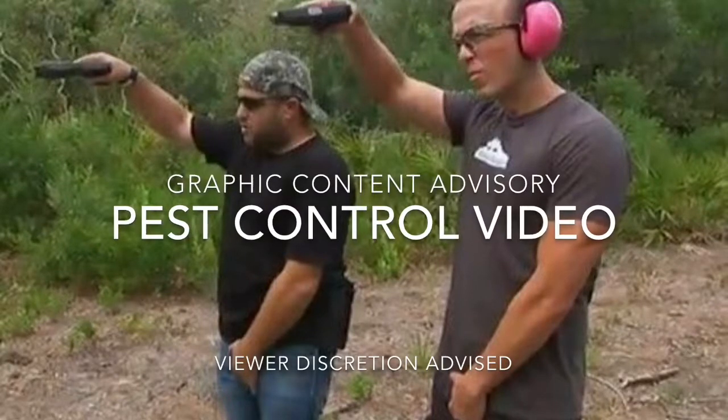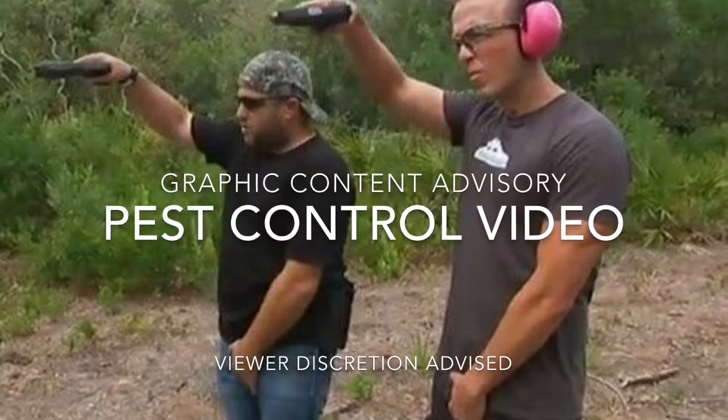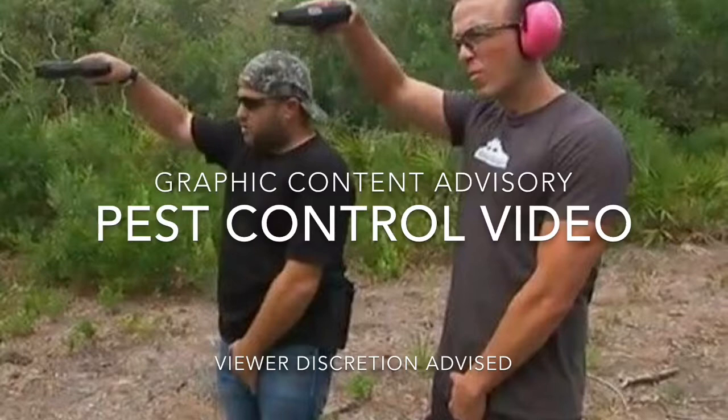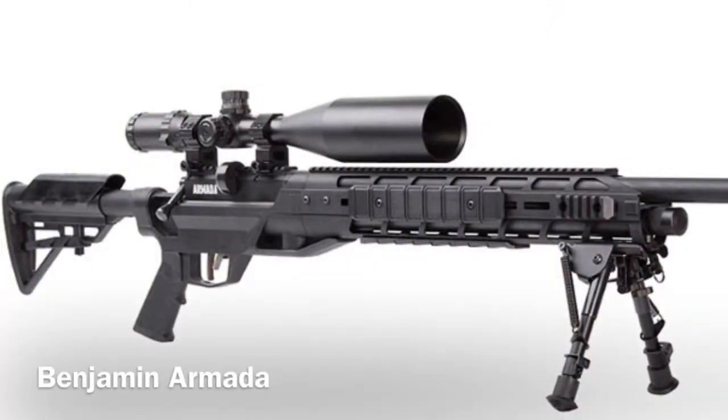Hi everybody, AccuSquirrel2000 bringing you another pest control video. This video contains graphic content so viewer discretion is advised. Some viewers may find it disturbing. It's a video of a squirrel being shot with an air rifle. If such videos disturb you, please stop watching now.